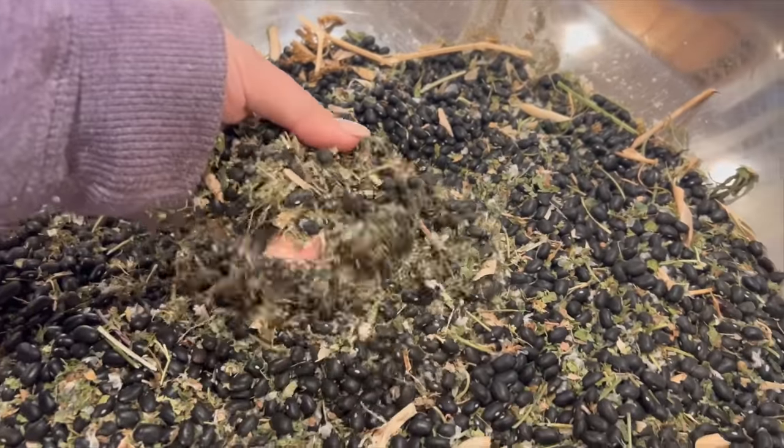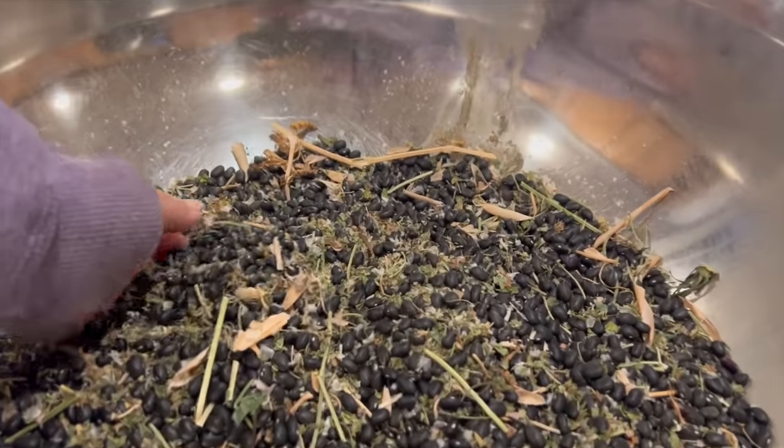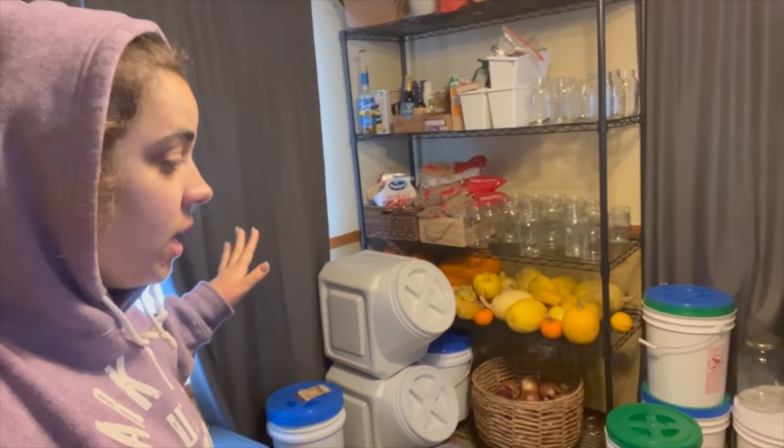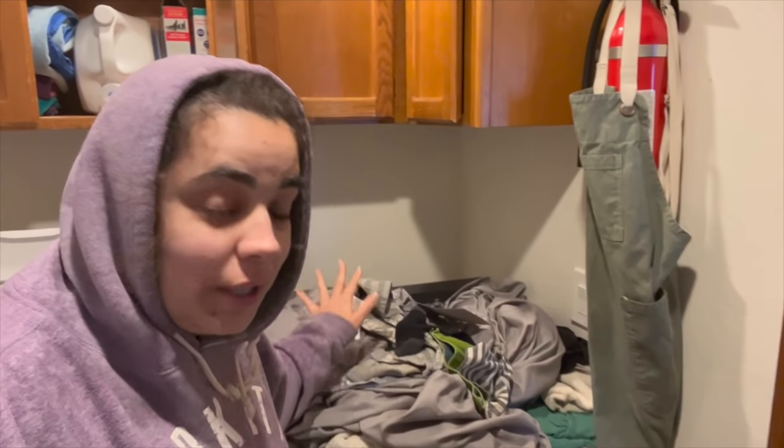These are black beans we grew last year and I never got around to cleaning them or canning them, so I want to deal with this today — I want to can all of these black beans up. With just how busy life has been, this pantry has gotten a little out of control, so I want to clean it up. And then we've got a laundry room that has been neglected for way too long. This is real life — I did not tidy anything before I brought you in here. We have a suitcase from being out of town, and clean laundry everywhere that just needs to be folded and put away. We need to just clean and cook and enjoy the day.